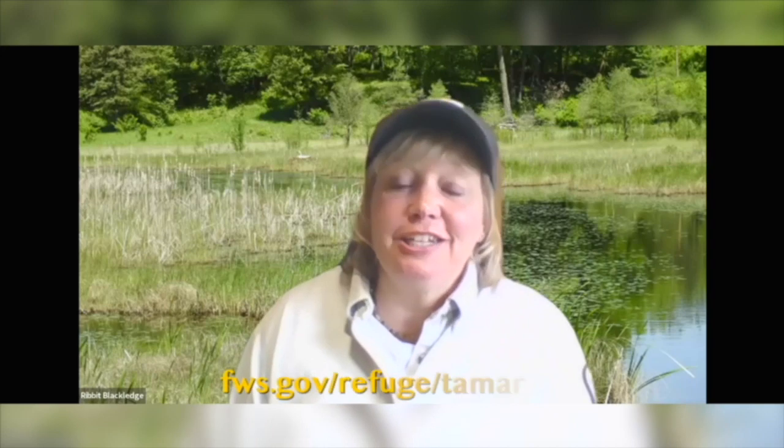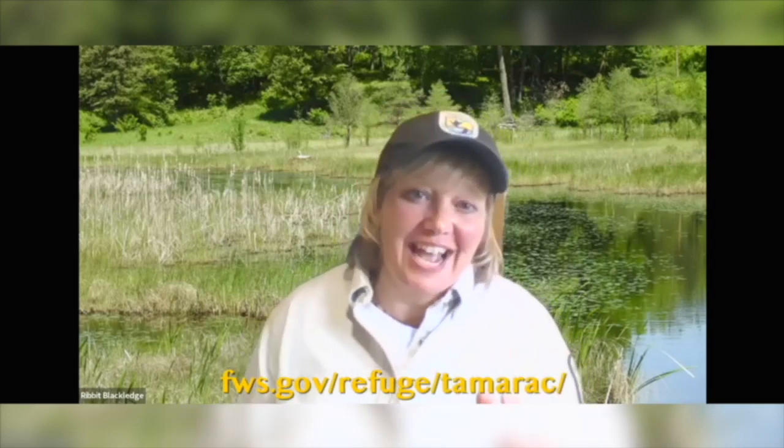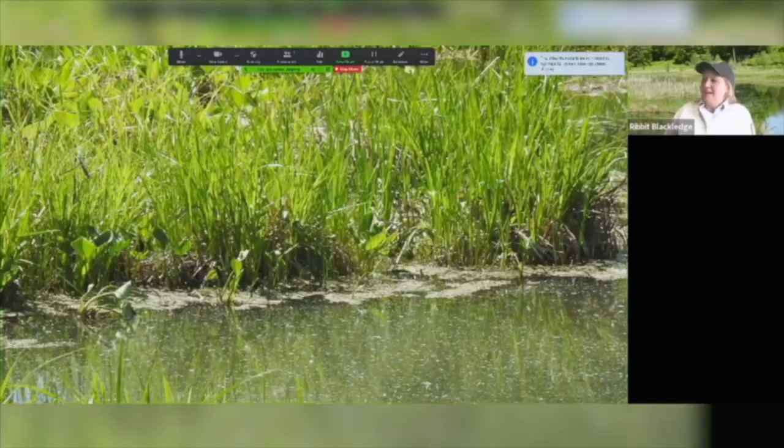Hi, I'm Kelly Blackledge from Tamarack National Wildlife Refuge and today I'm going to take you on a marsh hike. You're going to need your virtual waders to go on this hike. We're going to head into the wetlands and check out the wonders that it offers. I love wetlands — I really like the frogs in the wetlands — but today we're going to explore some other things: some of the plants and wildlife. Wetlands are fabulous. So let's take a look at some cool wetlands around the refuge.